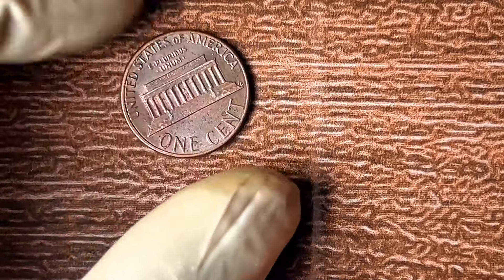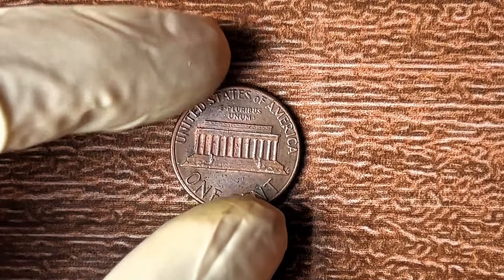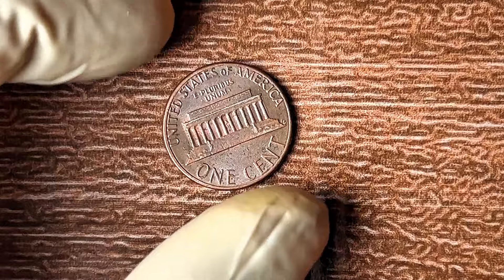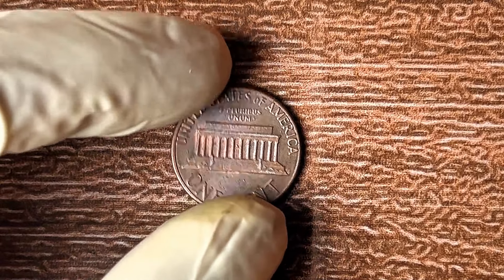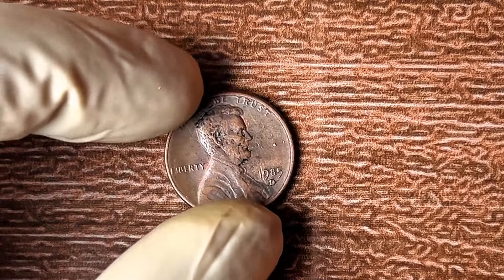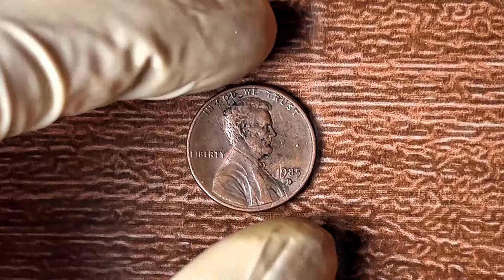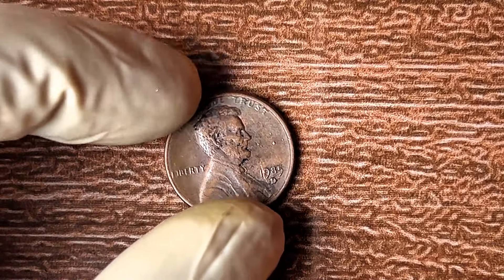Once you've found a valuable penny, the next step is knowing how to sell it. There are auction houses, coin dealers, and online platforms where these rare coins are sold for top dollar. Make sure you're dealing with trusted buyers — you don't want to get scammed or sell it for less than it's worth. Imagine standing at an auction, watching your penny sell for over a million dollars. It's not just a dream — it could be your reality, but only if you know what you're doing and act fast.